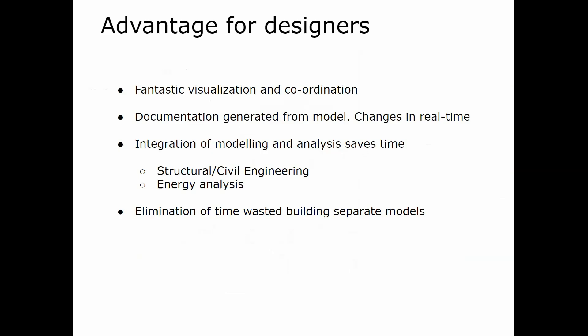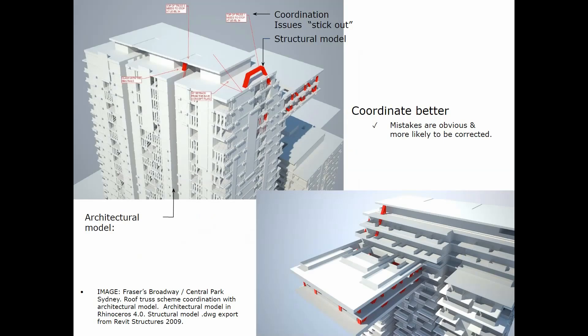What are the advantages for designers? It's fantastic for visualization and coordination. Documentation is generated from the model, changes are done in real time, and integration of the model and analysis saves time on structural, civil engineering, and energy asset analysis. It also eliminates time wasted building separate models — though in my opinion those last two areas still haven't been perfected and there's still a way to go.